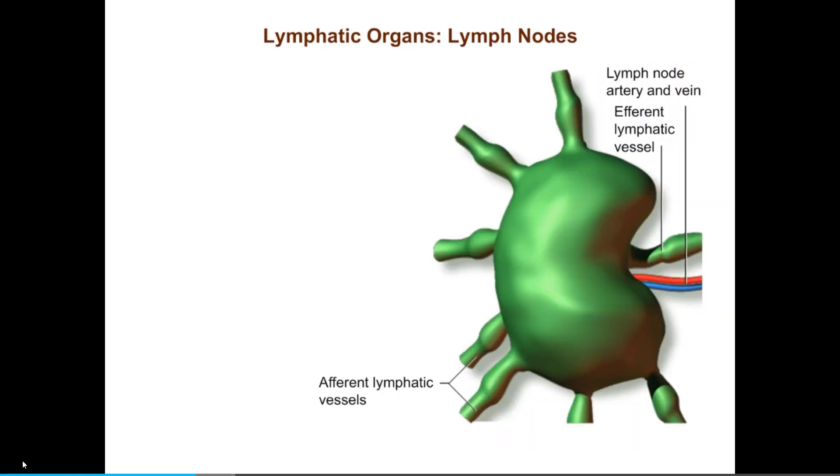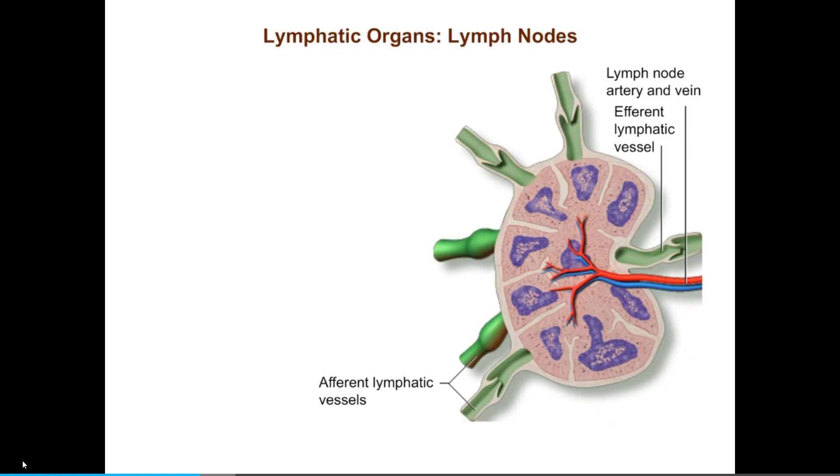Here's a close-up of a lymph node. Lymph nodes are covered by a dense connective tissue capsule, and are separated into sections by bundles of collagen fibers called trabeculae that extend from the capsule deep into the node. Beneath the capsule is the subcapsular sinus, the first of a series of interconnected dilated channels through which the lymph flows as it passes through the lymph node.